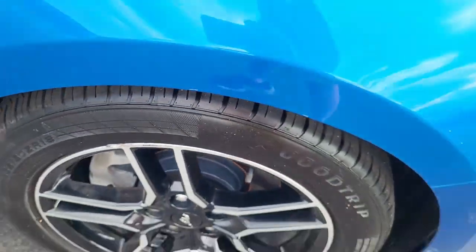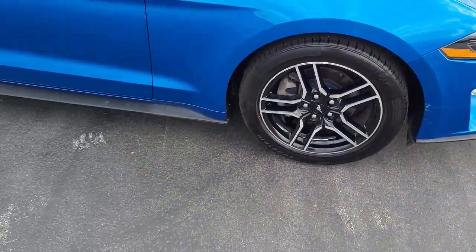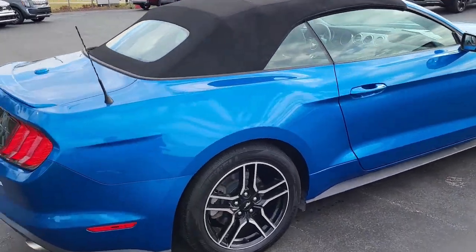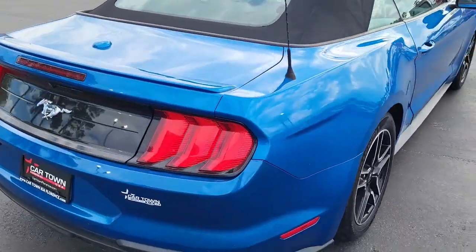Notice very good tread here on these detailed tires mounted on alloy rims, sort of a sky blue exterior. Two-door Ford Mustang convertible.